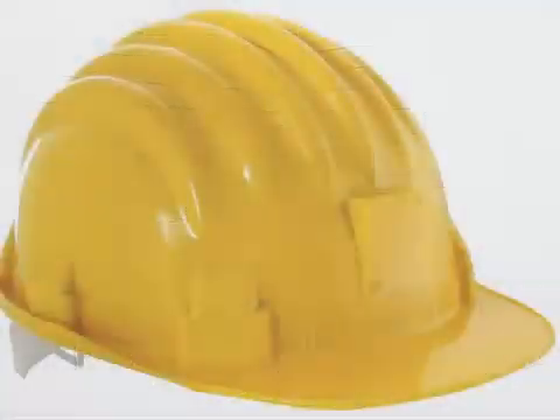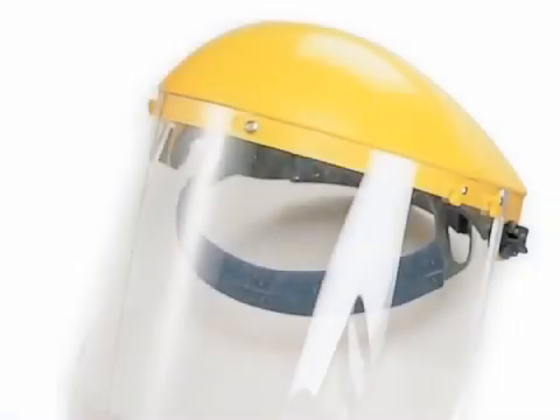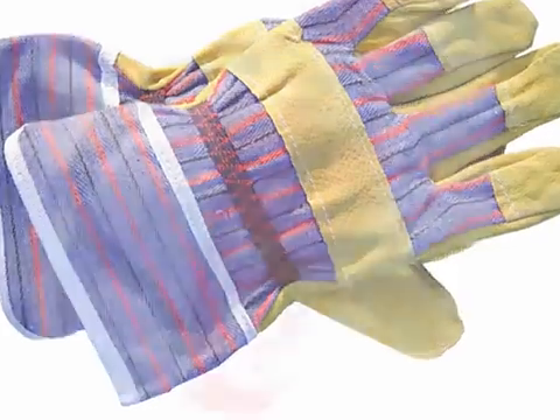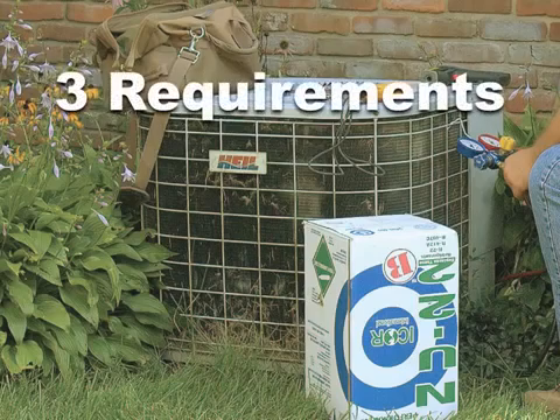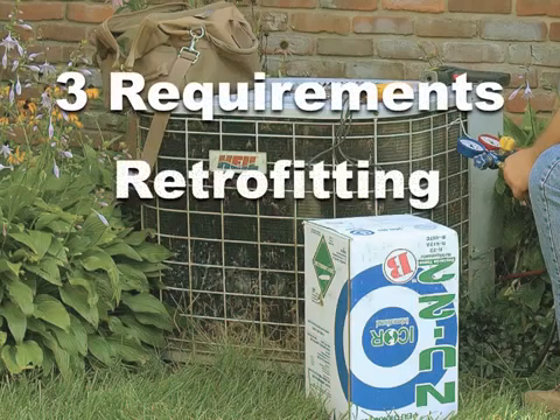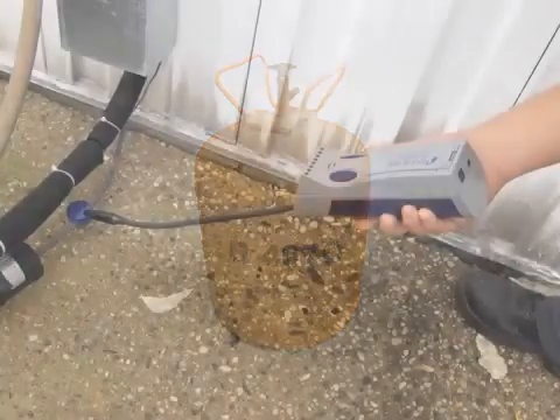It's always recommended to follow industry safety standards when servicing any air conditioning or refrigeration equipment. Failure to follow these standards could result in injury or equipment failure. Icor recommends following these three requirements when considering retrofitting to New 22B. Requirement 1: the system must be designed for use with R22 or R407C, free of leaks and in sound operating condition.